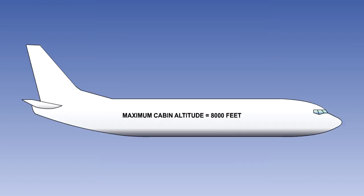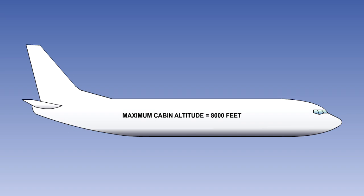That is the end of the lesson. You should now know that the maximum permitted cabin altitude is 8,000 feet and that the normal maximum positive differential pressure is between 8 and 9 PSI. You should understand that the aircraft's maximum operating altitude is dependent upon the maximum differential pressure, and given a barometric pressure table, you should be able to calculate this maximum altitude.